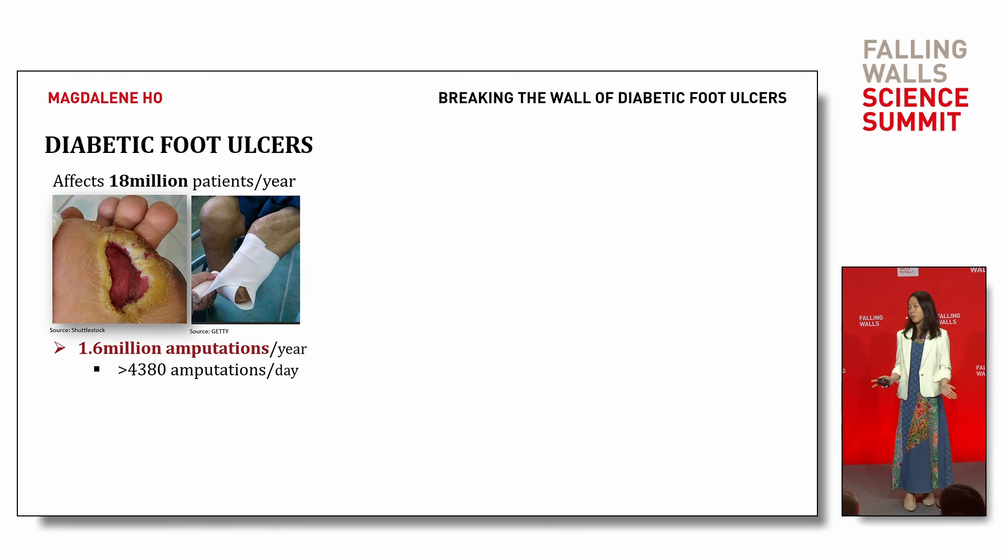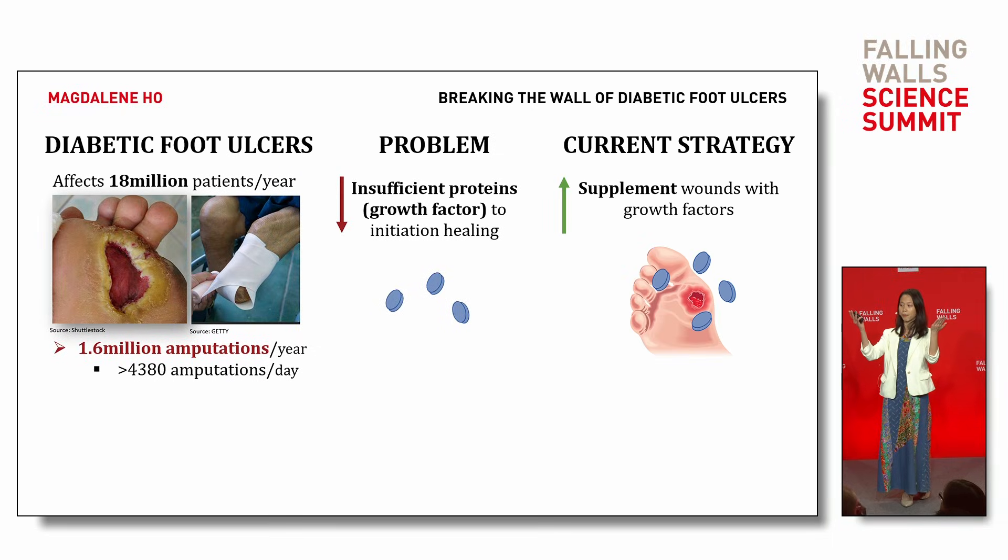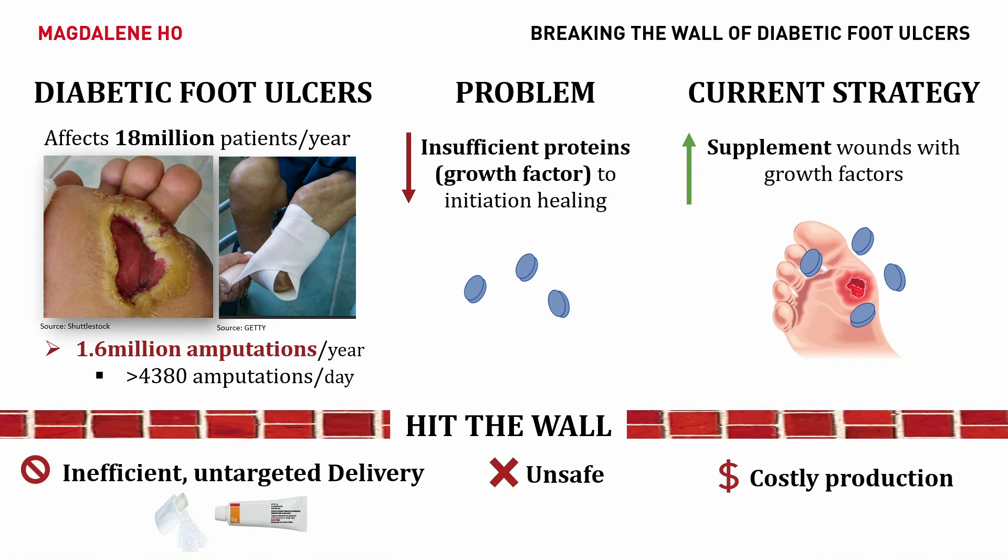So why are some wounds so hard to heal? In wound healing, we require a specific type of proteins called growth factors. But in many diabetic patients, the concentration of growth factors at a wound are often too low to initiate healing. Hence, a strategy is to supplement these wounds with additional growth factors. But there are a few major challenges: inefficient delivery, safety, and costly production.